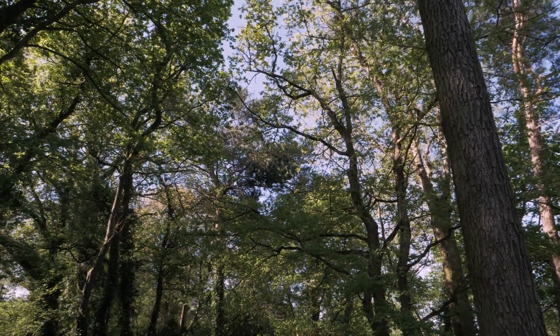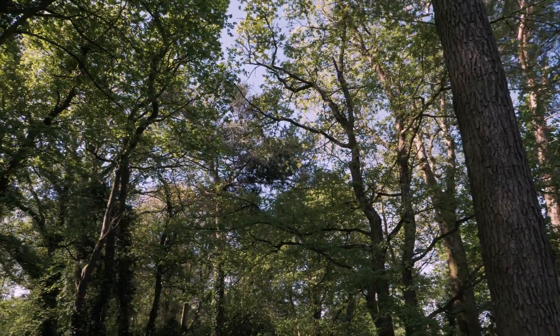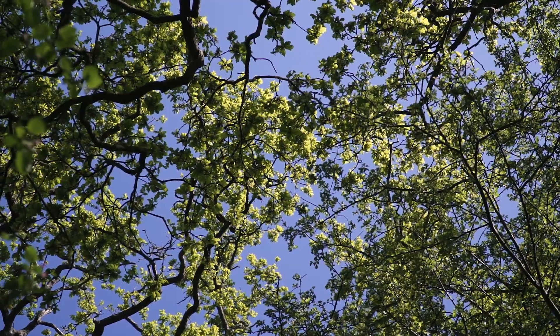Bird surveying is a really nice thing for lots of different people to get involved with. You can have a look at your trees and if you stand still for just a few minutes, it's amazing — that tree will just come to life and you'll be able to see different birds on it.